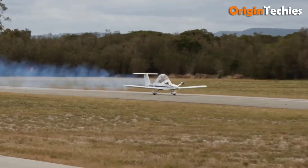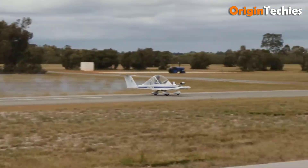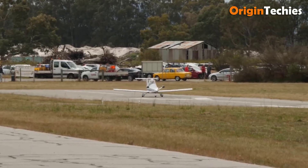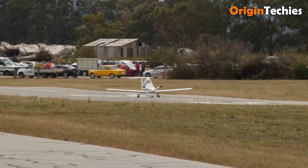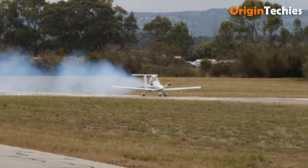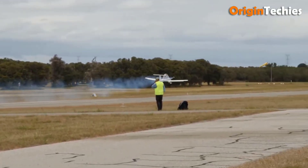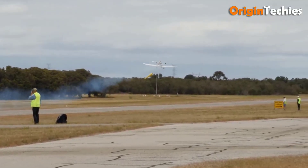What truly sets the Cri-Cri apart is its adventurous soul. Despite its size, it's aerobatic, playful, and endlessly imaginative. Variants include electric versions that shattered speed records and even a jet-powered iteration — proof that this little bird packs wild innovation into every inch.